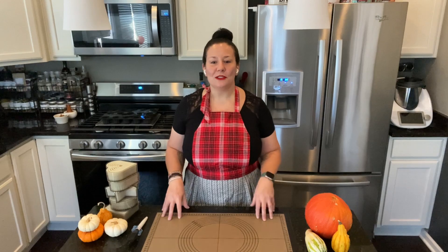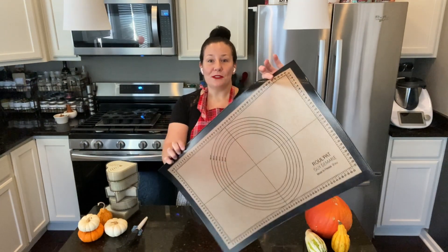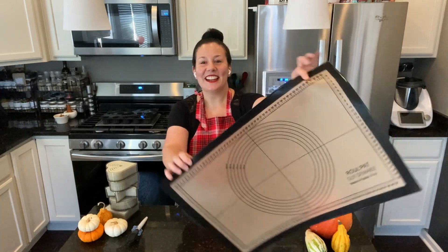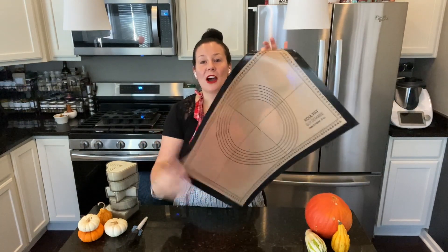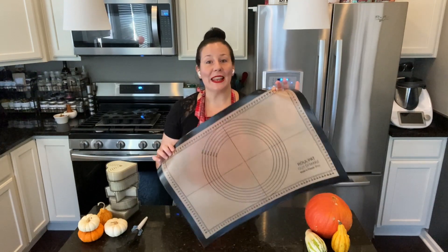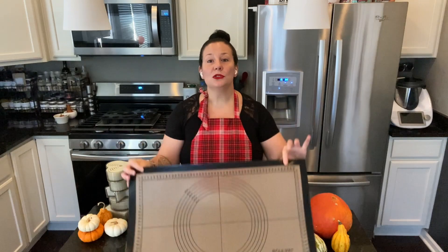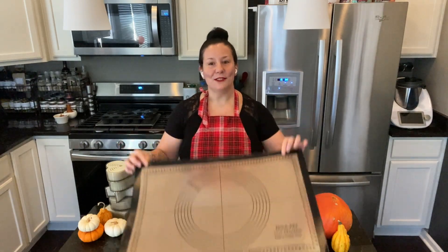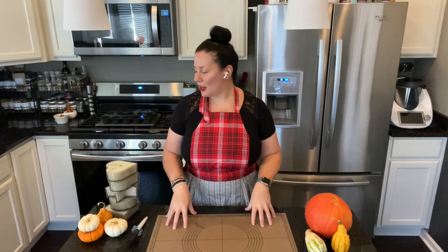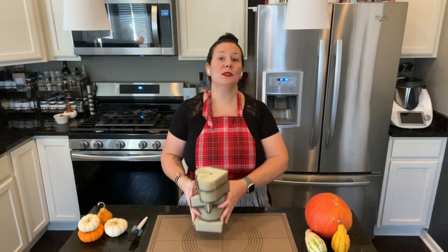Now onto our specials. The first one is called Sized Just Right. It comes with a beautiful rolling mat that is graduated all around and into the circle, making anything that you will do — from play dough, sugar, etc. — very easy to roll and to calculate if you need to measure it.